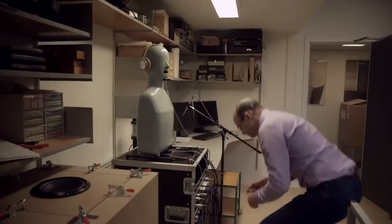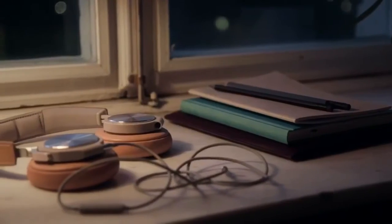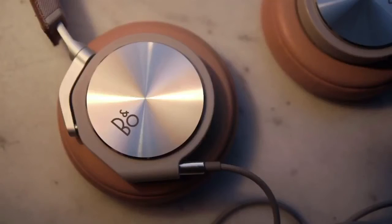The additional thing you get is very good imaging, which is a surprise to most people. You can hear exactly where instruments are placed in space, and that is one of the things we often hear from people that listen to the H6 — how surprising it is to hear where the hi-hat is, where the snare drum is, where the voice is sitting in the recording.